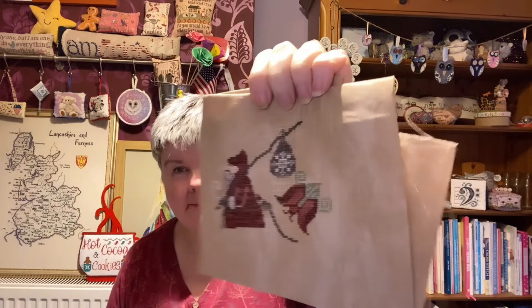This is being stitched on 36 count Vintage Country Market Edinburgh linen by Zweigart, and this is Pomegranate Santa by Plum Street Samplers. I'm doing this — it just doesn't stick to me very much. And that's my progress.